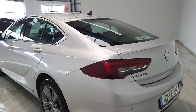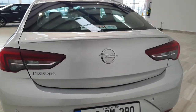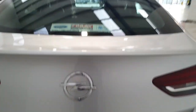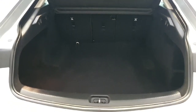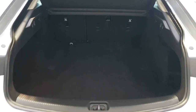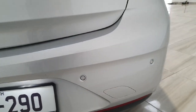Moving around the rear of the vehicle, this Insignia comes with a small tail spoiler and an electric boot. The boot on the Insignia is quite large — it could quite easily fit three sets of golf clubs or large amounts of luggage. The Insignia also has front and rear parking sensors.